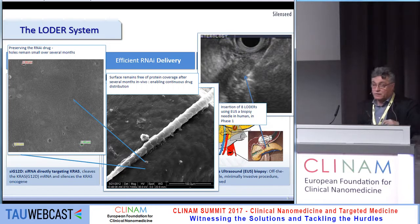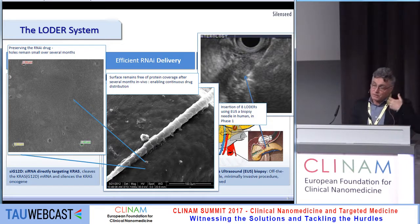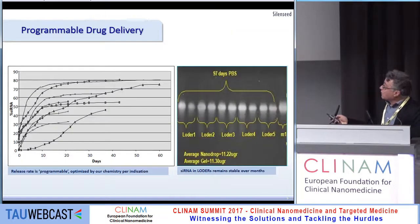The holes on the surface are very small even after two months — this is extremely important because it allows RNA to penetrate in. On one hand, we managed to release RNA over three months; on the other hand, we managed to preserve the RNA for three months with no degradation. By modifying the chemistry, we can also change the release rate.